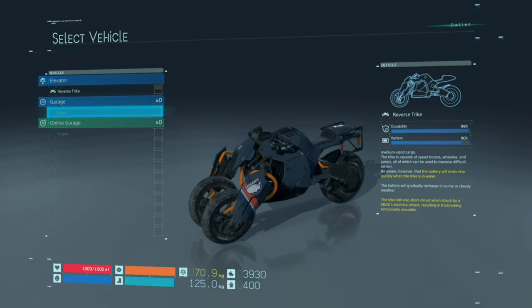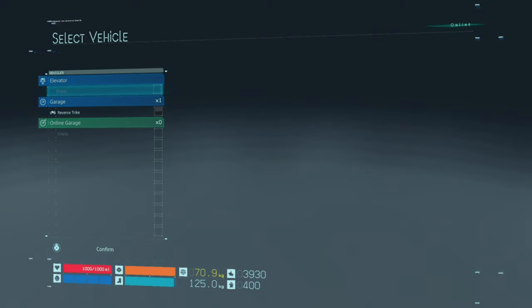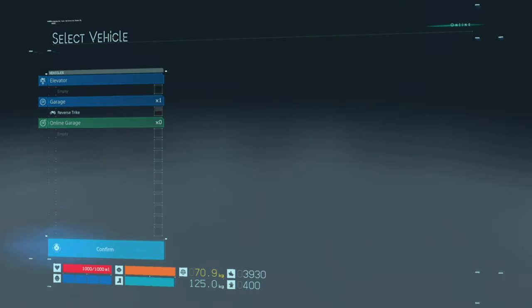To repair it — I don't know if the battery will help with this — but to repair it you need to store the vehicle. So I'll come back when the vehicle has been repaired. Make sure you confirm it.